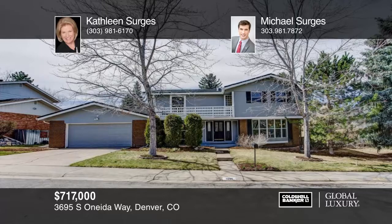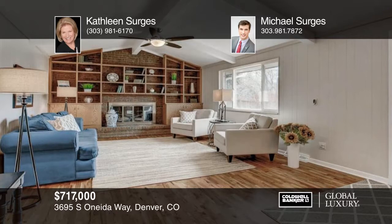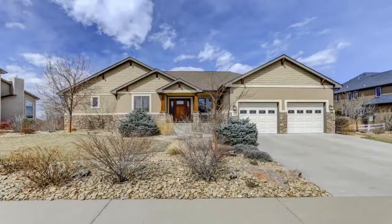This home boasts approximately 3,720 finished square feet and includes five bedrooms, four baths, main floor study, and finished basement. You'll appreciate the spacious rooms with wonderful natural light, extensive hardwood flooring, covered front porch, covered back porch, and deck off of the master. Recent updates include furnaces, water heater, humidifier, AC, skylights, exterior and interior paint, house insulation, heat ceiling, and more. Seated in an outstanding location, this home won't last long. Contact the Surge's team to learn more.